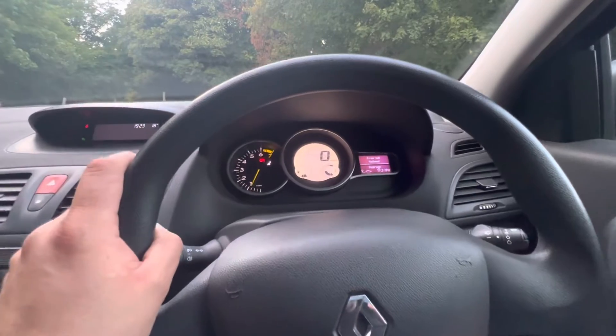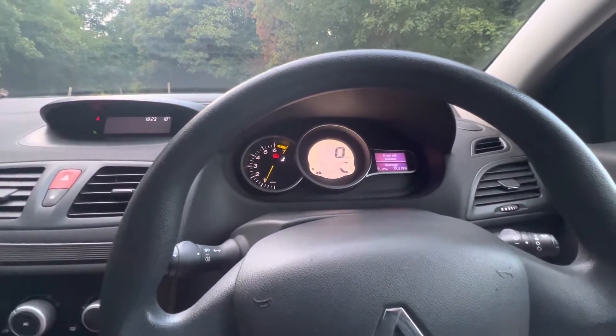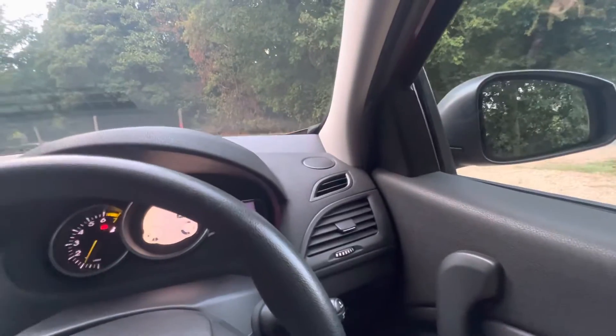You've also got an onboard computer — you can see how many miles per gallon you're doing, and how many miles of fuel remaining. Electric door mirrors as well.